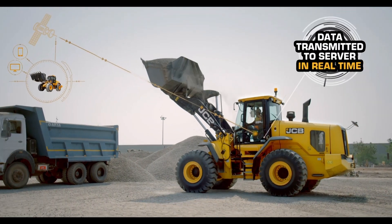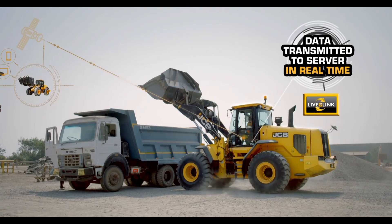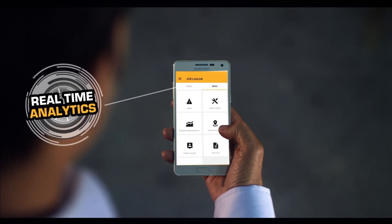JCB LiveLink transmits the monitored real-time values to the server for analytics and report generation, which can be accessed on the mobile phone.